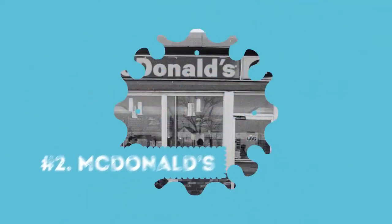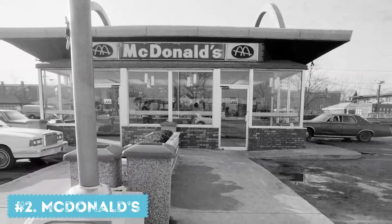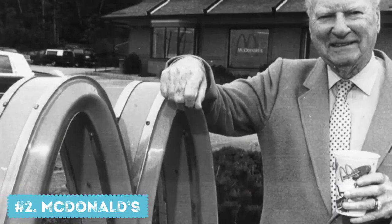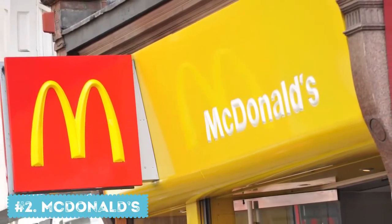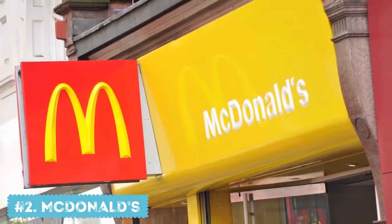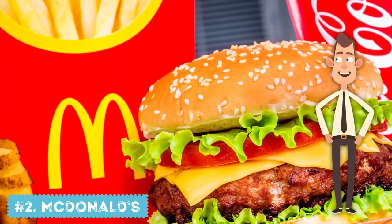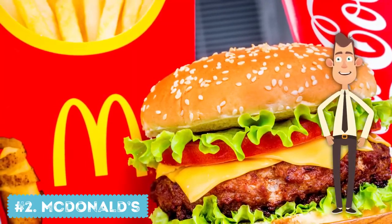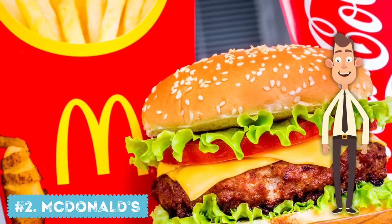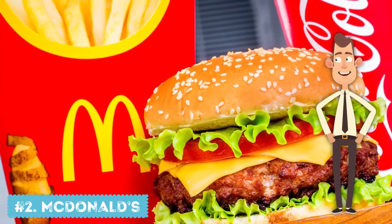Number 2: McDonald's. In 1962, McDonald's hired Louis Cheshkin to develop a new logo. His idea was to replace the Speedy the Cook logo with golden arches, making the M we know very well today. He explained that such a shape resembles female breasts and makes you hungry. Again with the breasts — female breasts, coffee, and hamburgers. We're not entirely sure it works that way, but now you won't be able to unsee it every time you look at the logo. By the way, Cheshkin was a psychologist, so maybe that explains everything.